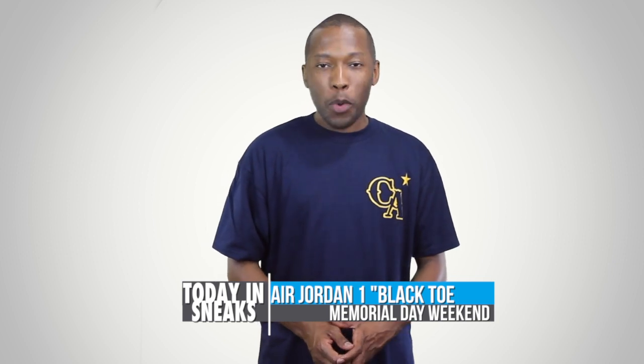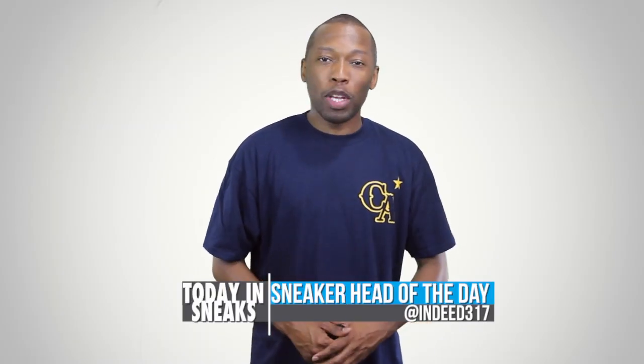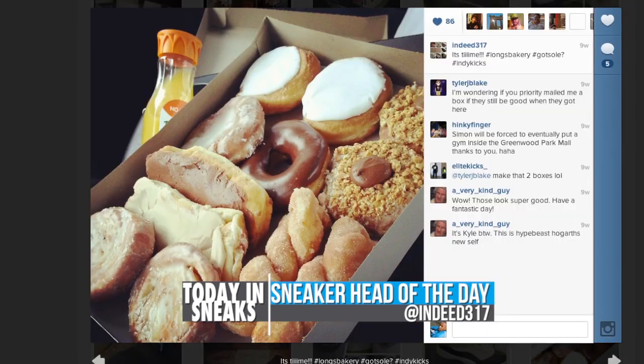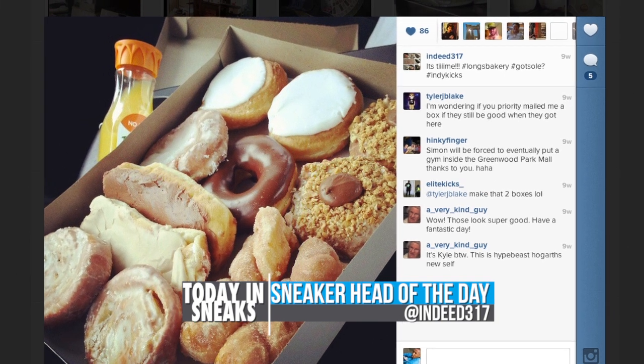New Balance continues to show the 574 some love and today announced the 574 Alpine Pack. These are set for a fall release and look to keep things bright with really vibrant colors. Release details are slim, but rest assured I will definitely let you know when I find out more. I really like what New Balance is doing with their lifestyle sneakers.